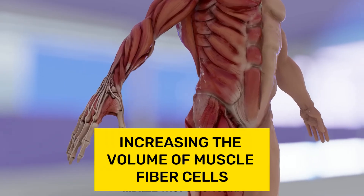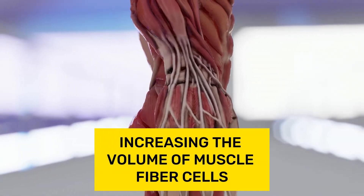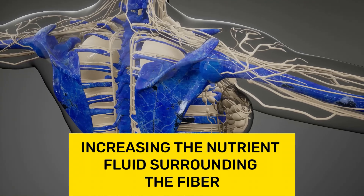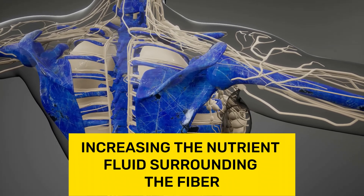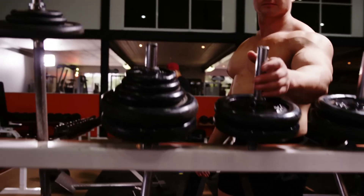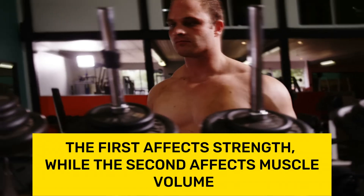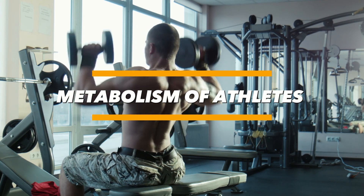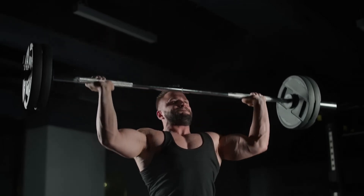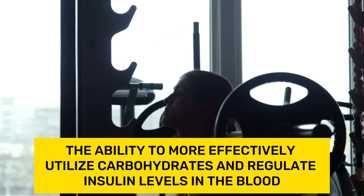Myofibrillar hypertrophy occurs by increasing the volume of muscle fiber cells, with the actual number of cells remaining practically unchanged. Sarcoplasmic hypertrophy occurs by increasing the nutrient fluid surrounding the fiber. In simple terms, the first affects strength while the second affects muscle volume. The main difference in the metabolism of athletes compared to non-athletes is the ability to more effectively utilize carbohydrates and regulate insulin levels in the blood.